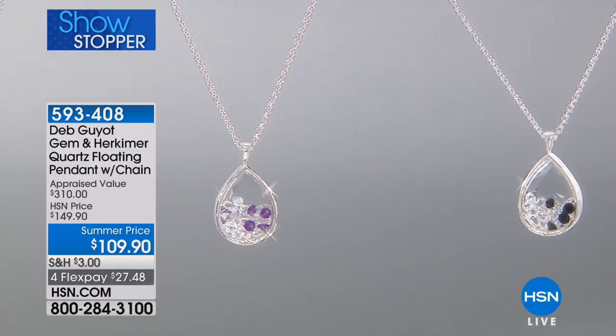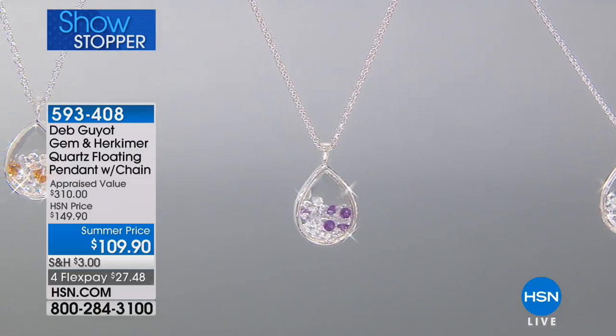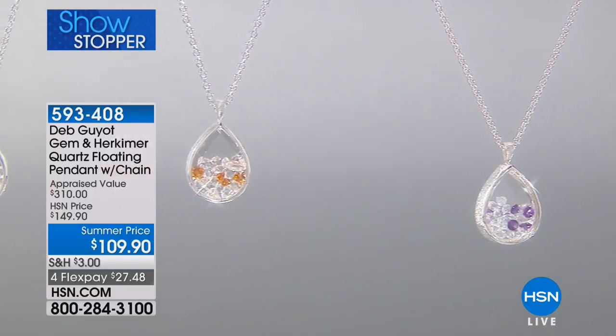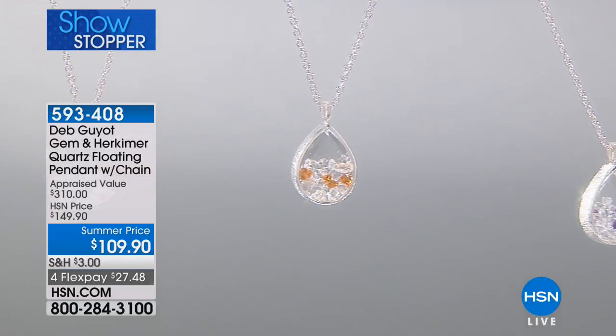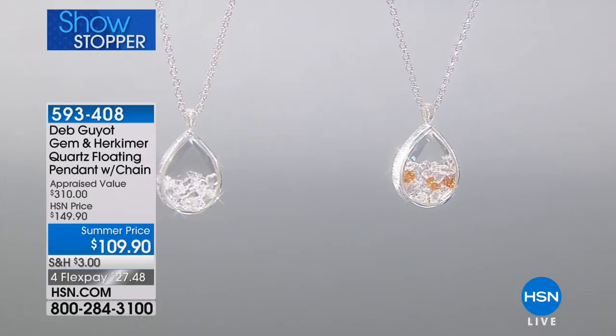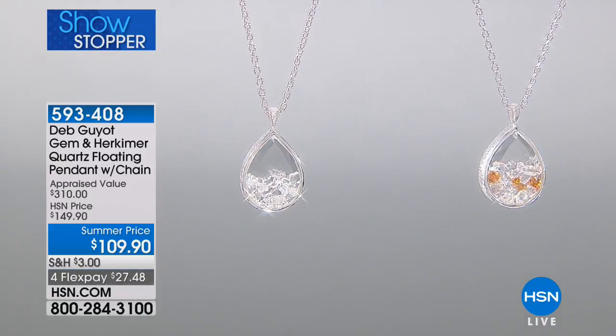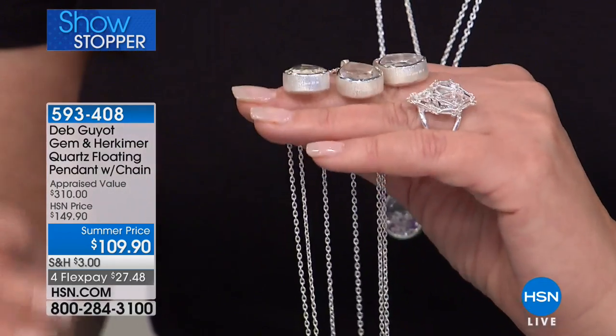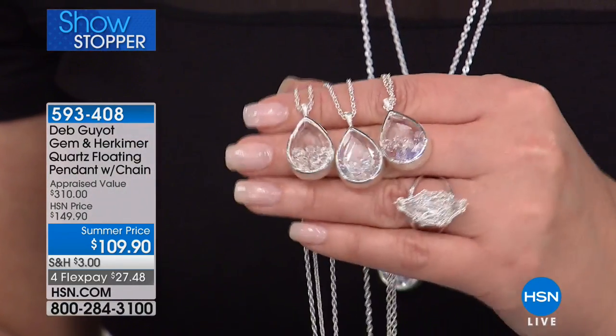So these are little happy, moving, sparkling Herkimers that will take your breath away. Almost 500 gone — when this sells out you will not see it back. Peridot, last call — 18 left. Amethyst, last call — 30 left. Citrine, almost last call — the final few dozen.